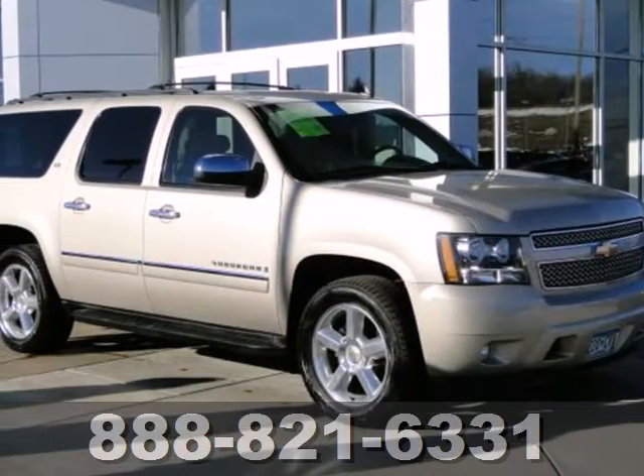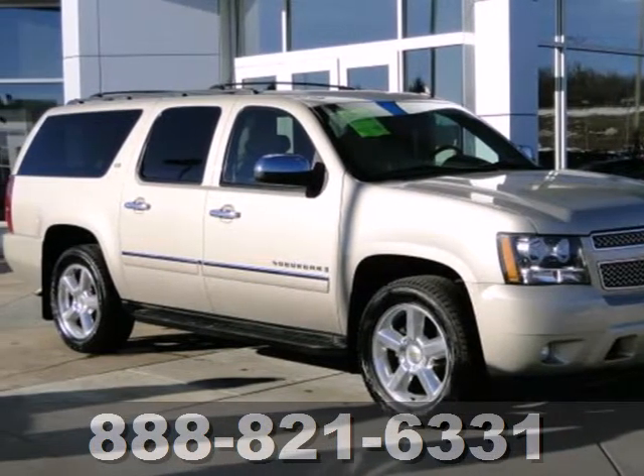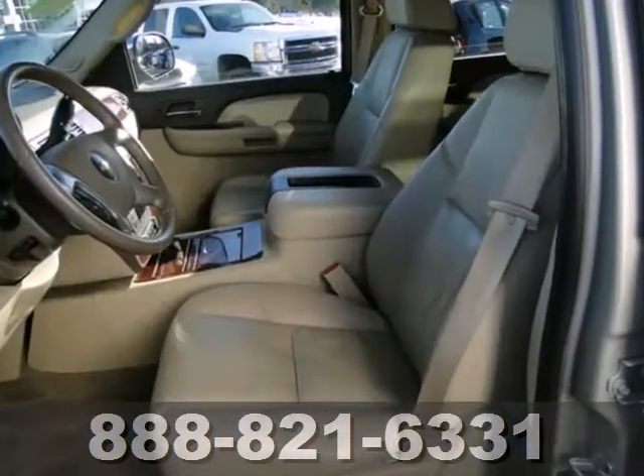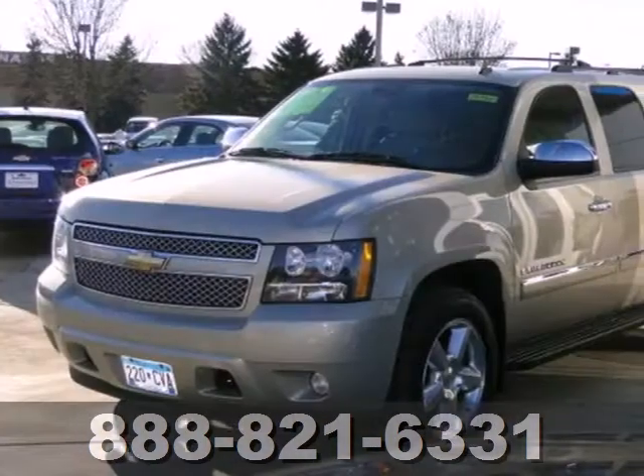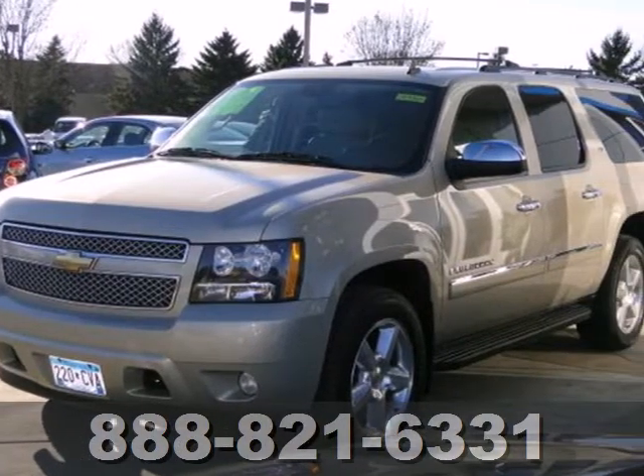It's a 2009 Chevrolet Suburban. Inside you'll find front and side curtain airbags, dual zone air conditioning, OnStar Emergency SOS, and a multi-speaker sound system with CD and MP3 decoder.